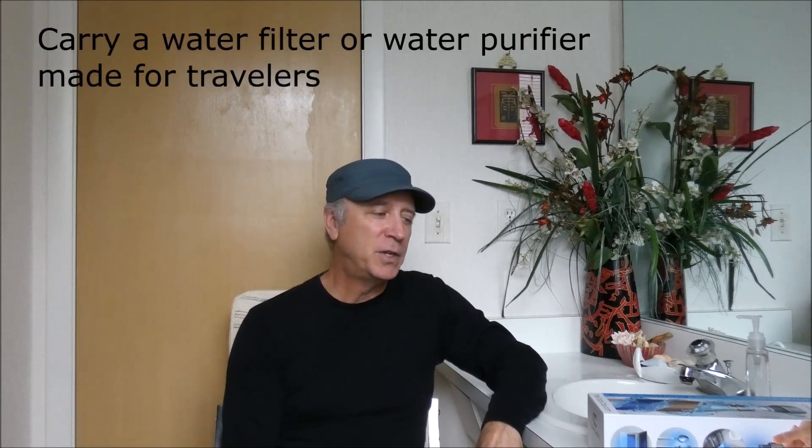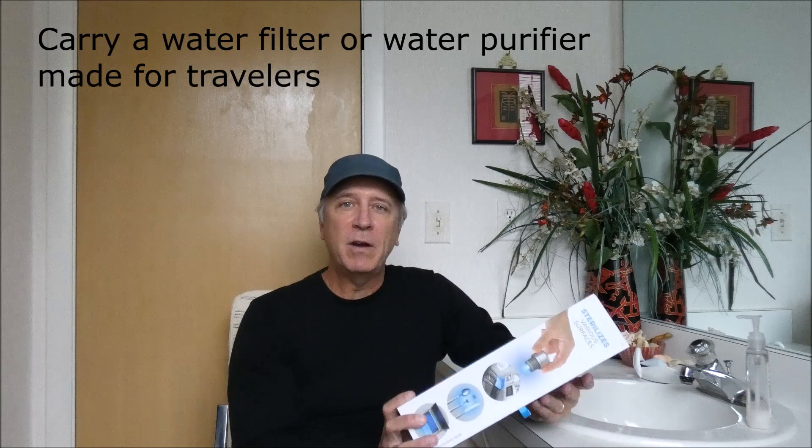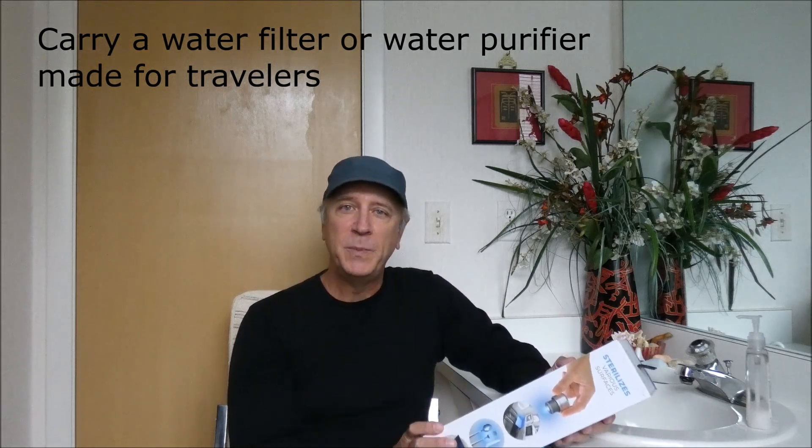So the best thing to do is to have some kind of water purifier or water filter that's meant for travelers. I'm first going to talk about water purifiers, because I tend to use those the most when I'm just going to cities where you can treat the tap water.